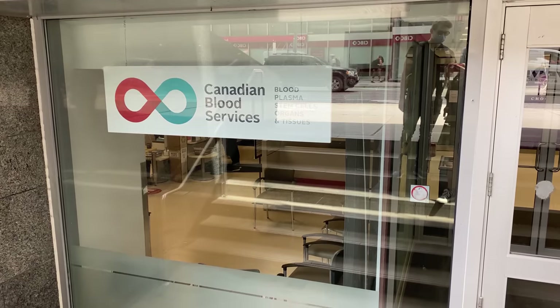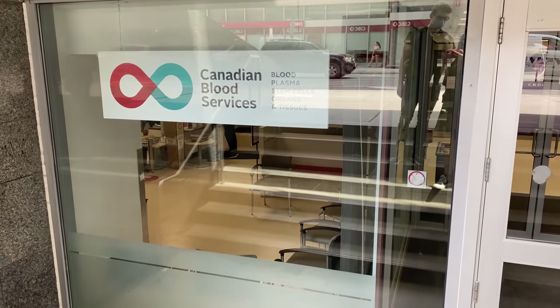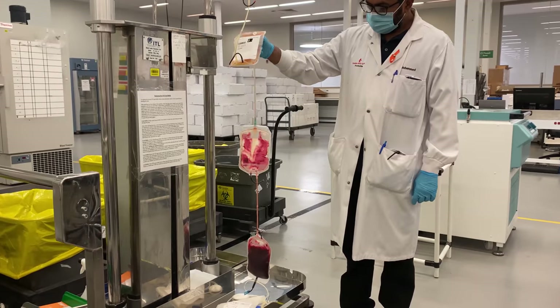We're both doctors who order blood products all the time. Today, we're going to find out exactly where that blood comes from, starting with donating our own blood and following it through the process.